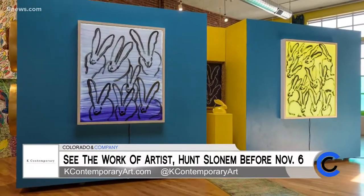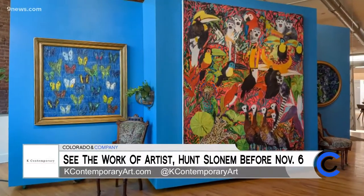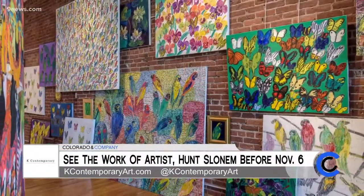We're so honored to have him here in Denver for his first solo here in town. His work is now in the permanent collection of over 250 museums worldwide. Just in New York, he's in the Whitney, the Guggenheim, and the Met. He's even been on the Real Housewives of Manhattan, which did a studio tour of his 35,000 square foot studio in Brooklyn, New York. So obviously a pretty big deal.